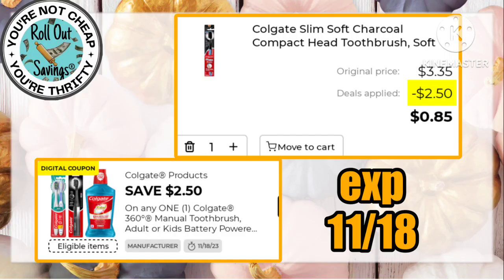First up, we've got a $2.50 off the Colgate charcoal toothbrush, making that 85 cents.